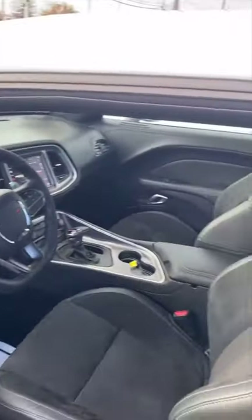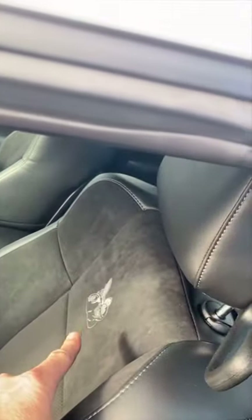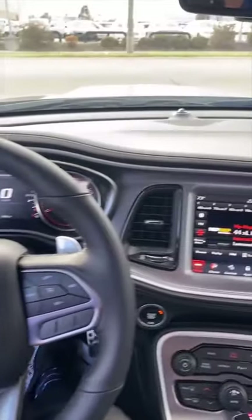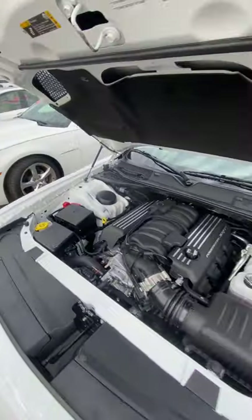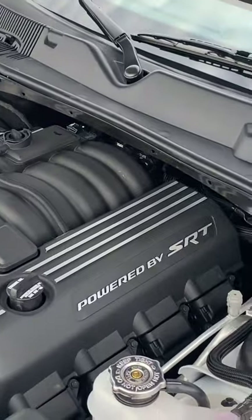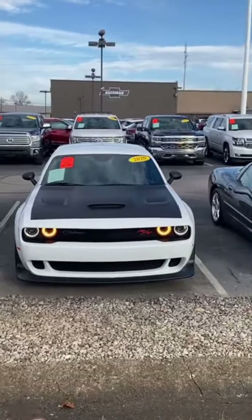Absolutely amazing — someone traded this in with only 1,400 miles. Check this bad boy out! You gotta love the Alcantara seats. I love the emblem. Interior looks absolutely awesome. And of course we gotta look at this 470 horsepower V8 SRT engine — absolutely love it. Let me know what you think in the comment section.